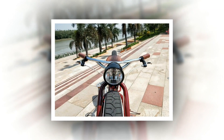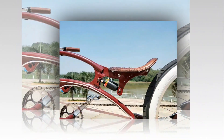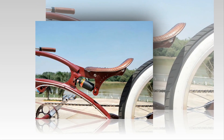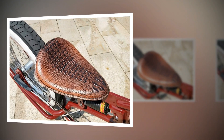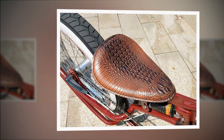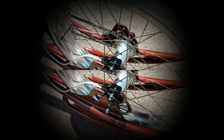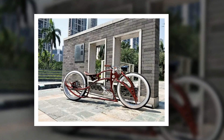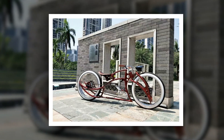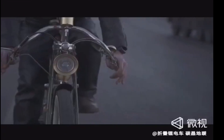Electric bikes are powered by a battery, so you don't have to pedal as hard. This makes them a great option for people who have trouble with traditional bikes or who want to ride faster. Electric bikes also come in a variety of styles, so you can find one that's perfect for you. Electric power bicycles are a popular choice for commuters and recreational riders, and the best one is the one best suited to your needs and riding style.